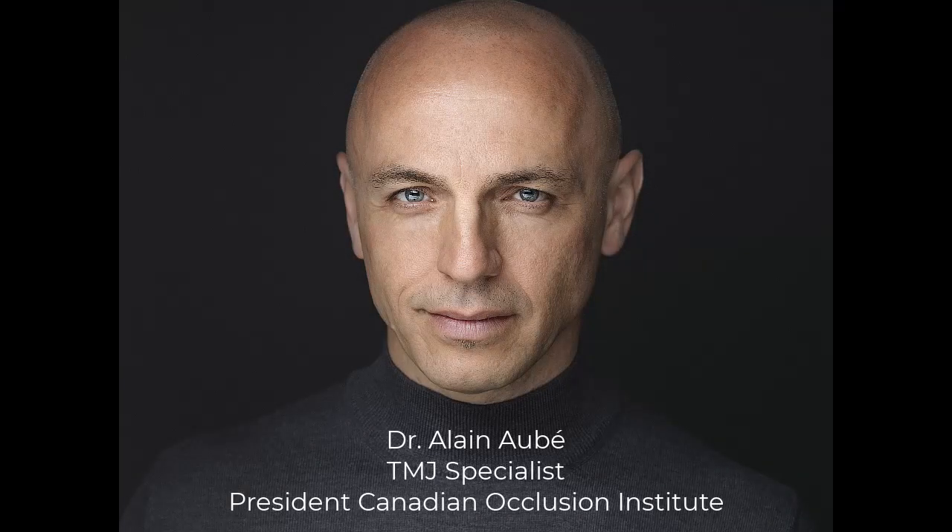Here is Dr. Elaine Aubay, a dentist, TMJ specialist, and president of the Canadian Occlusion Institute, talking about one of those studies.